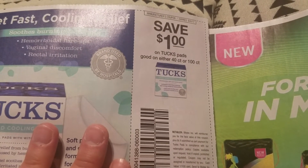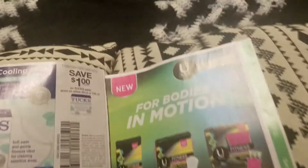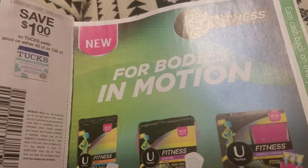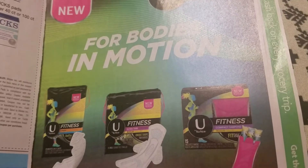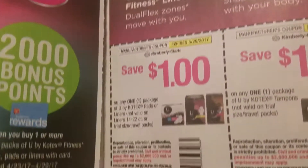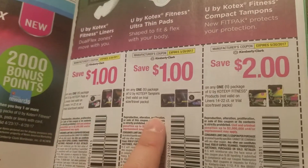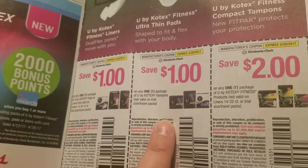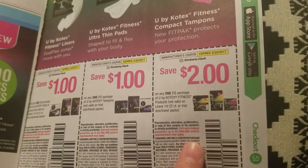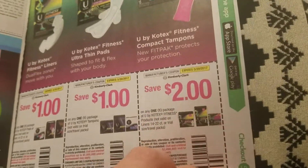Save one dollar on any Tucks pads, 40 count or 100 count. Kotex — save a dollar on any package of U by Kotex Fitness pads and liners, 14 to 22 count. A dollar on U by Kotex tampons, and two dollars on any one package of U by Kotex Fitness — must be the new brand they're marketing.